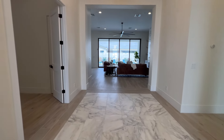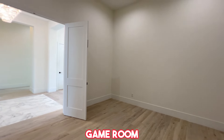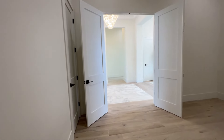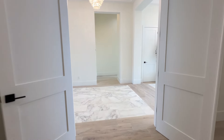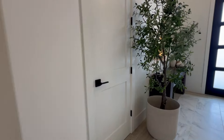Coming further in, there's another office area — a little bit larger than the first room, so this could be a game room, bonus room, or whatever you want to use it for. It also has double doors and a closet. Heading across the hallway, there's a little coat closet here as well.